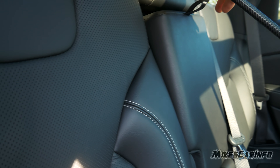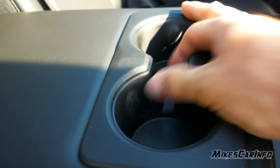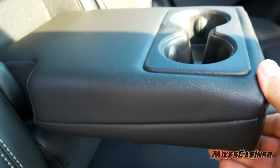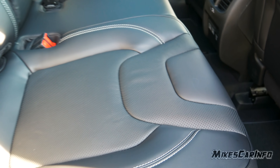It does have armrests and cup holders in the center, and I like the way they have these little dimples to allow for different size cups — it takes up the slack so bottles don't wobble around. The seats have perforation in the center and contrast stitching, very similar styling to the front — basically identical except this is a bench seat.